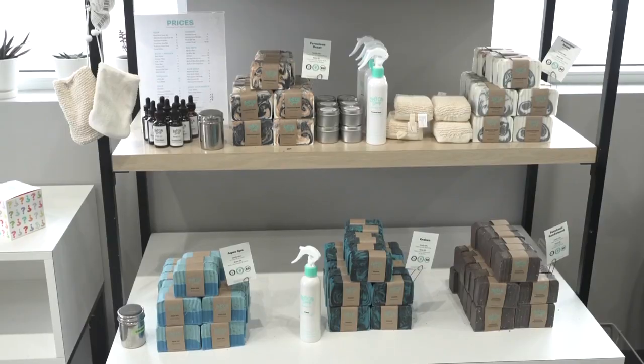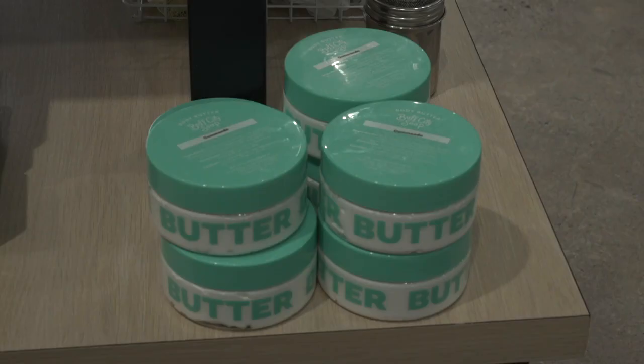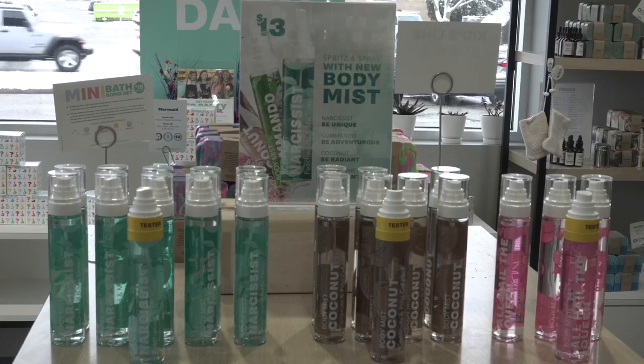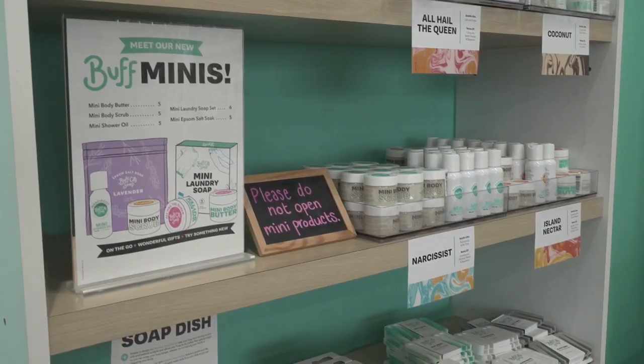Lavender infused into everyday items you can use. You have bar soaps, bath bombs, body butter, body mist, hand soaps, candles, and so much more. They also carry a lot of those items in minis.